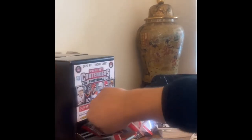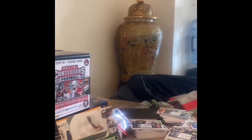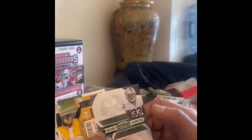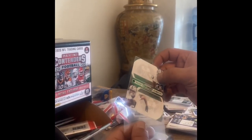We're almost done guys. You see how I only pulled one auto and it was an unknown name, we haven't gotten any numbered cards — it's extremely tough. Green emerald insert — who is this? Neon Baldwin and Brian Edwards, which is not really a great hit. Let's see if it was a green emerald insert.